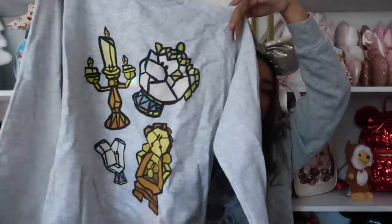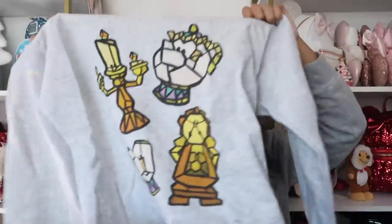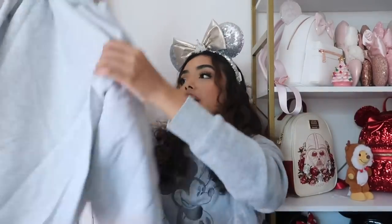This one is from My Oh My Supply Co — it's a Beauty and the Beast sweatshirt. I love the stained glass vibe. I got it in a size medium because there were no larges left; I would have definitely preferred a large.